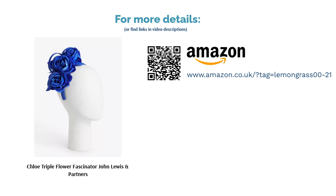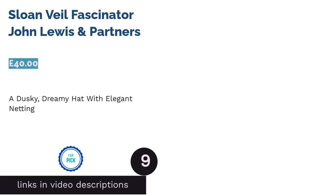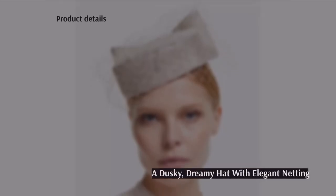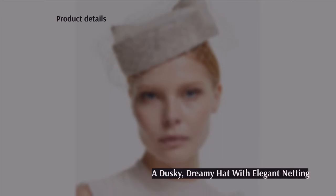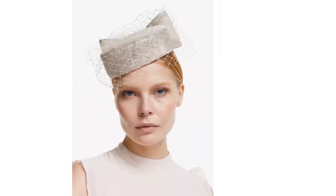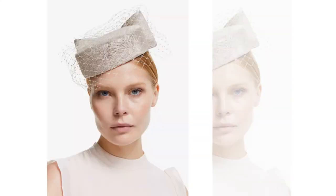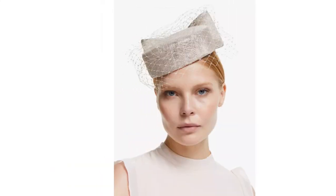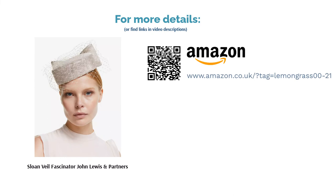The next product is the Sloan Veil Fascinator from John Lewis & Partners. If you're desperately seeking a pillbox hat with a netting veil, the search is over. What could be more tasteful than this dreamy dusky pink hat with a statement bow and fronds of delicate netting draped in all the right places? It would look gorgeous paired with an outfit in a neutral shade such as pale pink, cream, gray, or lilac. Thanks to the smooth, barely visible cord that fits snugly under your chin, this hat should stay firmly in place all day — just right for a formal wedding but not too excessive for low-key nuptials.